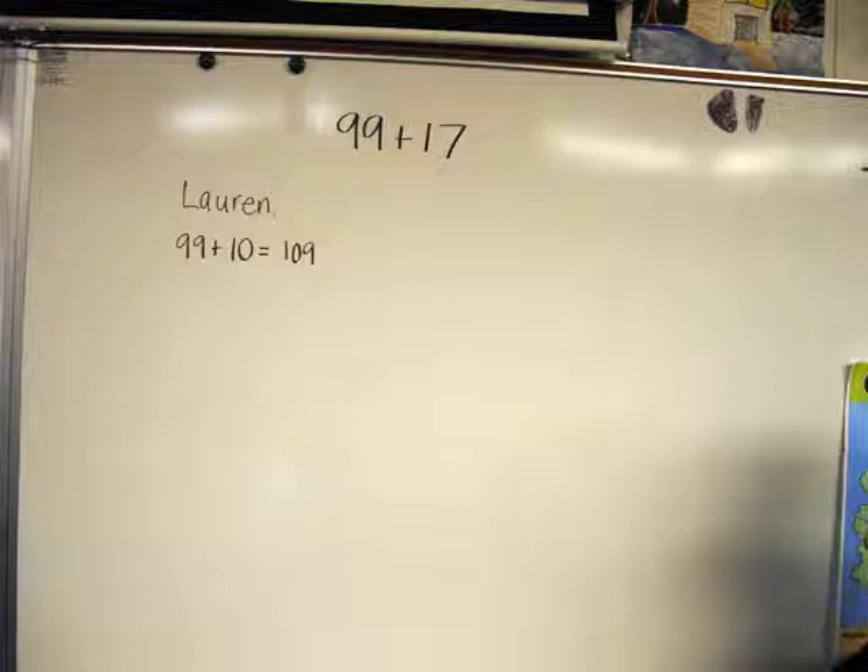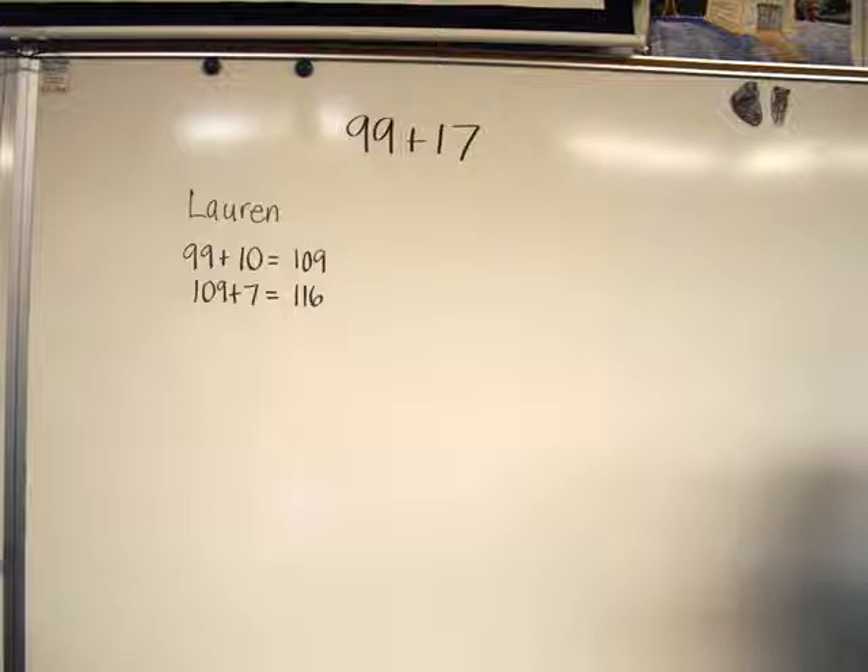I called on Lauren to report first. She began: I did 99 plus 10 and that's 109. I recorded as she explained. Recording gives me the opportunity to connect students' thinking to appropriate math representations — here, equations. Recording also helps others see how she thought. Lauren continued: then I did 109 plus 7 and got 116. The answer is 116.